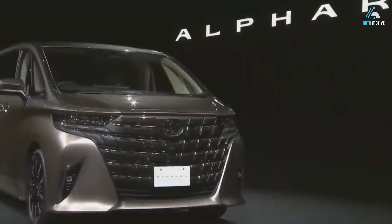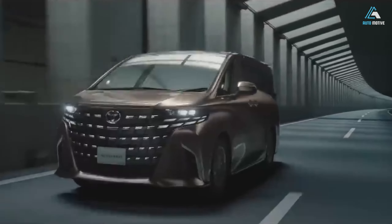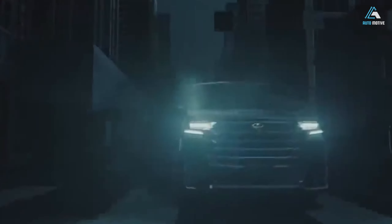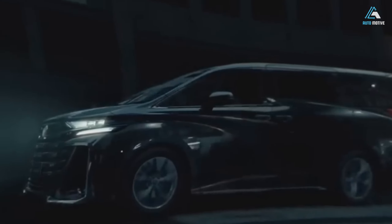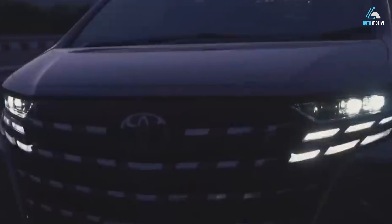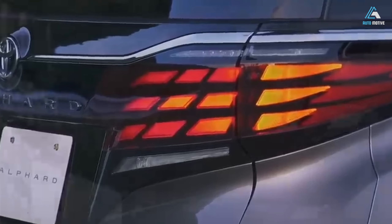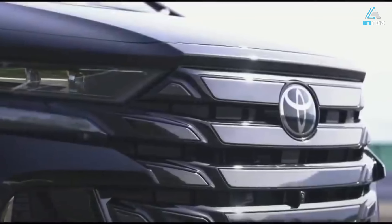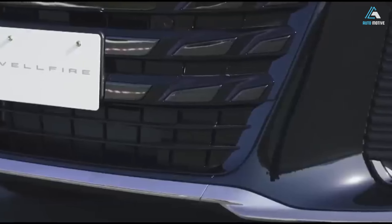The Toyota Alphard and Vellfire debuted in Japan with huge grilles and more refinement. The fourth generation of these minivans brings improvements in chassis, ride, powertrains, styling, and equipment compared to their predecessors. Minivans might have lost their shine in North American and European markets, but they remain quite popular in Asia, including Japan. A prominent figure in the large minivan segment is the Toyota Alphard and Vellfire twins, which just got a brand new fourth generation following the debut of the mechanically related Lexus LM.